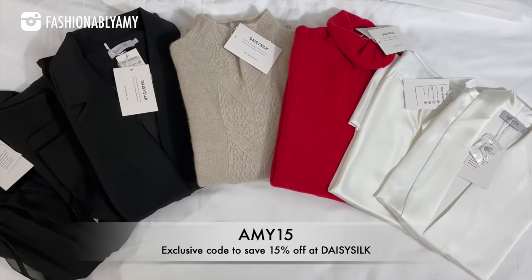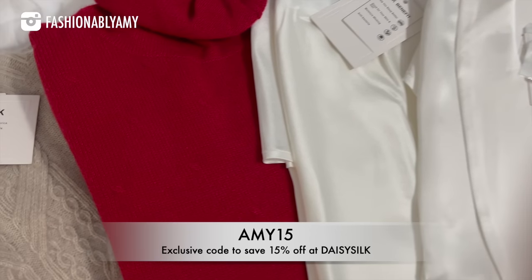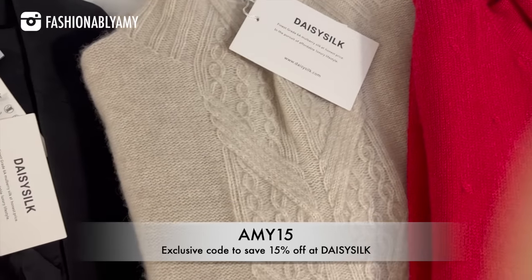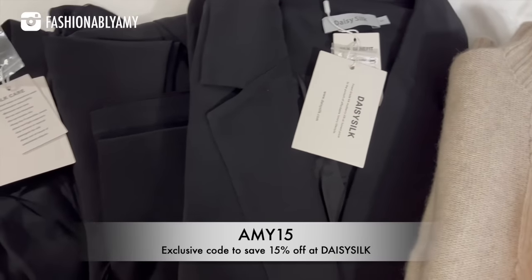Hi guys and welcome back to my channel. If you're new here, my name is Amy and in today's video I wanted to share with you my entire Hermès collection. This was a requested video but I was gonna do it anyway because it is the end of the year. Today's video is kindly sponsored by Daisy Silk, so you're gonna see all the bags styled with Daisy Silk items.